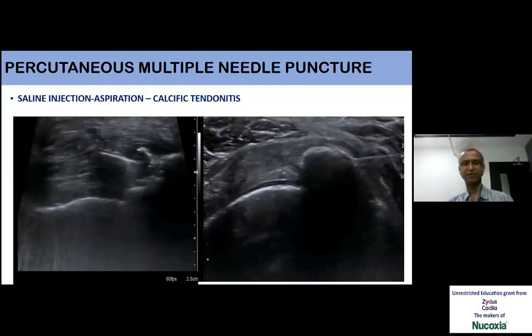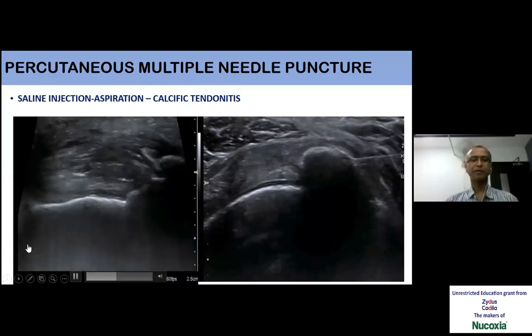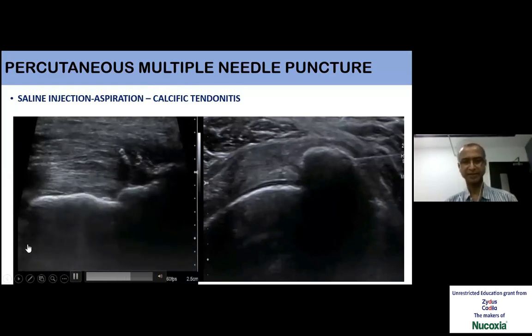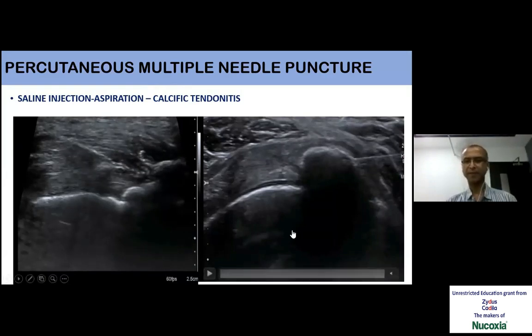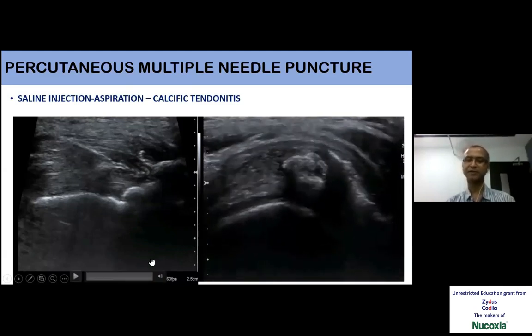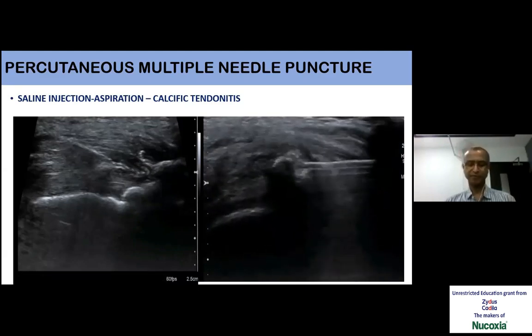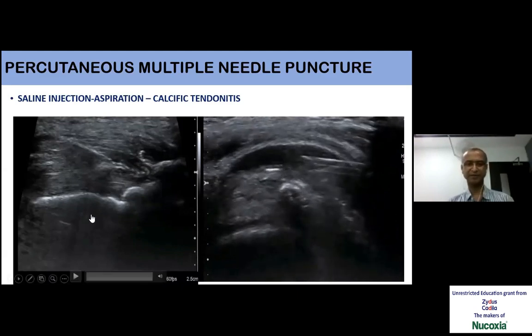Another term commonly used is percutaneous multiple needle puncture. Its role in the shoulder is for calcific tendinitis, where the calcified spot is punctured with multiple punctures and then saline is injected to dilute it and aspirate it back, so it is softened and whatever small parts of the calcific spot remain get absorbed over a period of time.